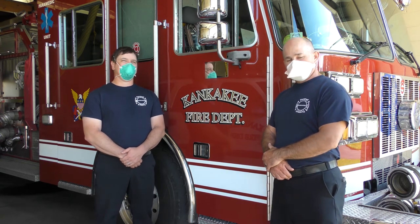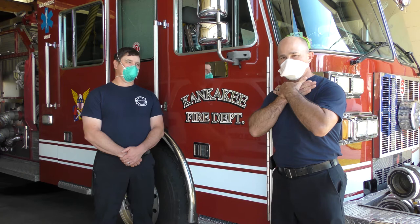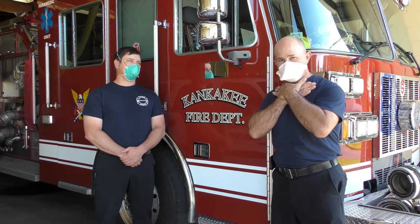Today we're going to talk to you very quickly about the Heimlich Maneuver. It's something that everyone can do and it could save a life. The first thing we want to talk about is a universal sign for choking — it's this right here. That lets everyone know that you are in need of help.